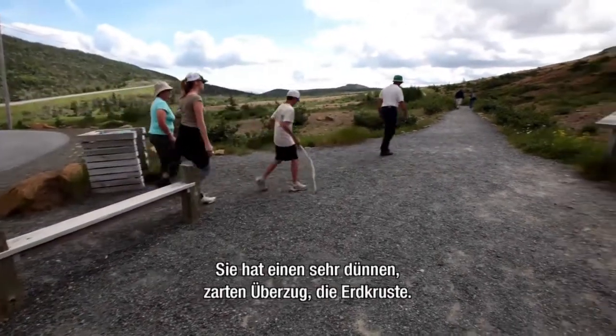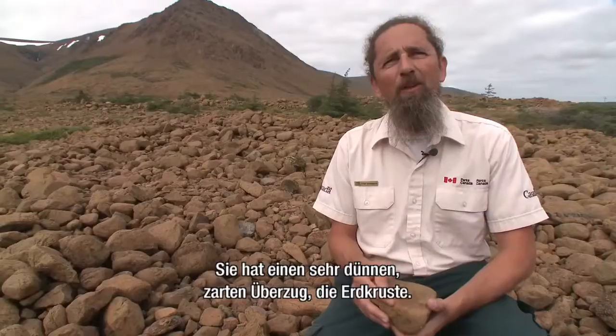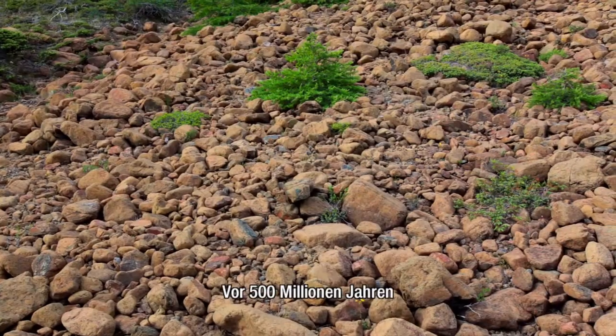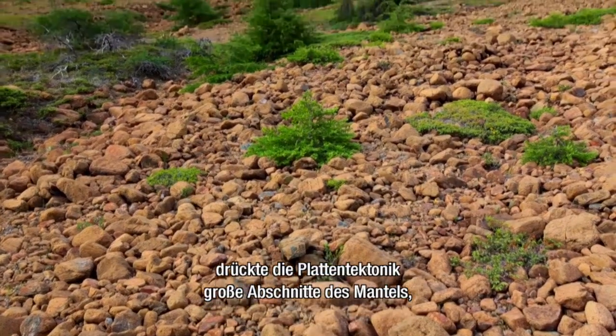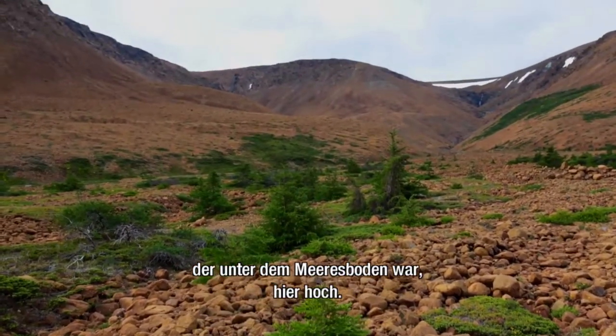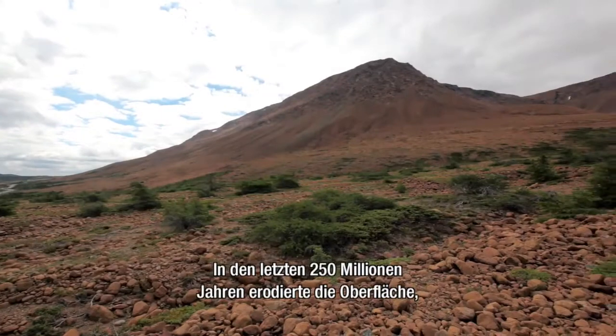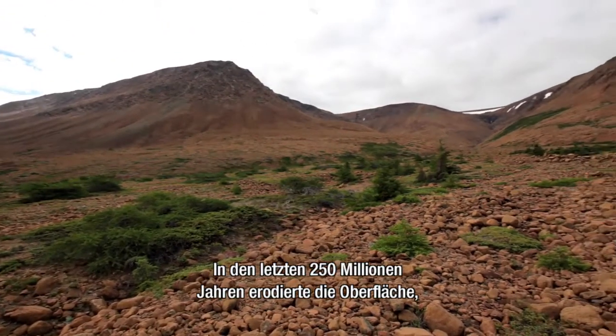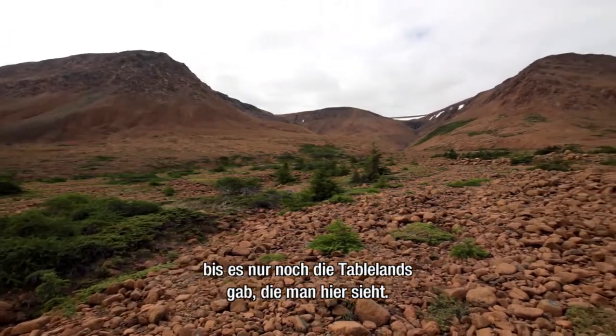If you think of the Earth in layers, it has a very thin, delicate skin on the outside called a crust, anywhere from 5 to 75 kilometers thick, and then you go down beneath the crust, you end up in the Earth's mantle. 500 million years ago, huge sections of the Earth's mantle were pushed up during a plate tectonic collision, and they were heaved up from underneath the ocean. Over the last 250 million years, a lot of the top material has eroded away until we're left with this Tablelands exposed today.